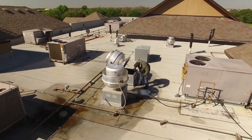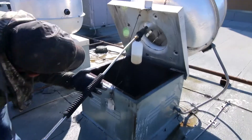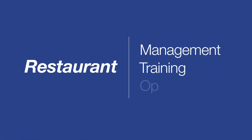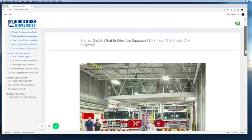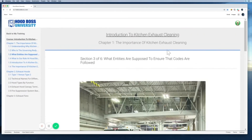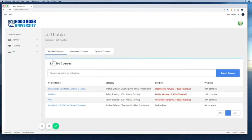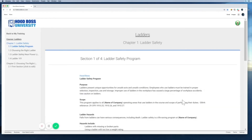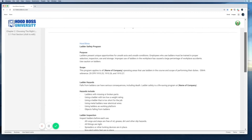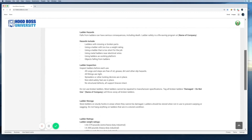With over 30 years of combined kitchen exhaust cleaning experience, we understand the importance of a strong team. We have team members with extensive backgrounds in restaurant management, training, and operations, allowing us to relate to our customers' ever-changing needs. We also developed HoodBoss University, which provides our team with ongoing training on safety, knowledge of national fire protection standards, and custom service to ensure industry-leading knowledge and service for our clients.